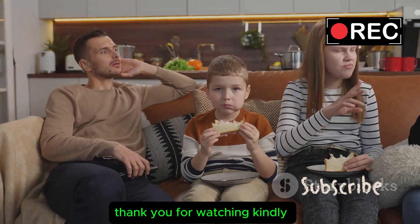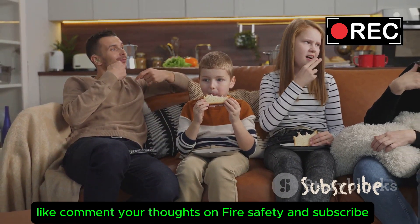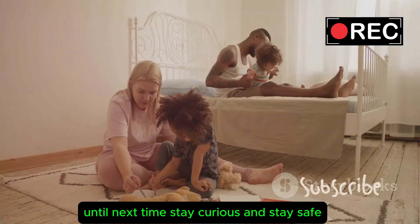Thank you for watching. Kindly like and comment your thoughts on fire safety, and subscribe. Until next time, stay curious and stay safe.